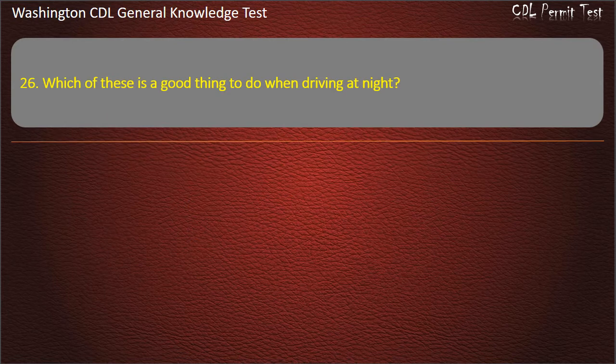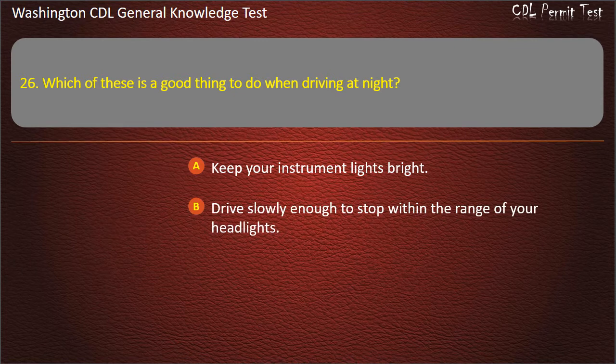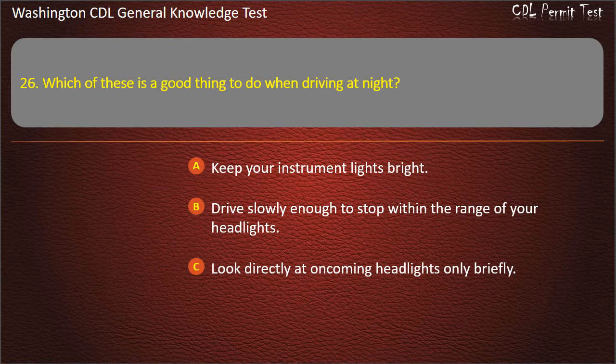Question 26. Which of these is a good thing to do when driving at night? Keep your instrument lights bright; Drive slowly enough to stop within the range of your headlights; Look directly at oncoming headlights only briefly. Answer: Drive slowly enough to stop within the range of your headlights.